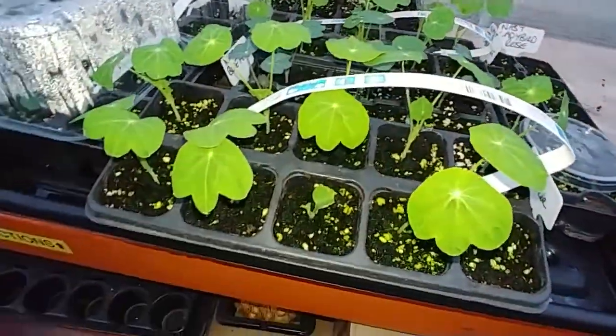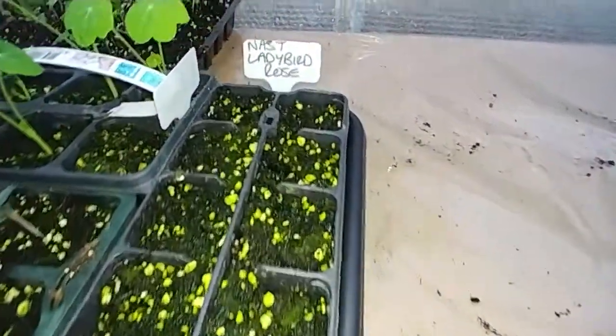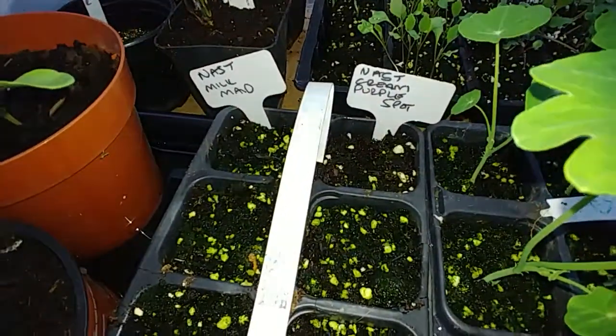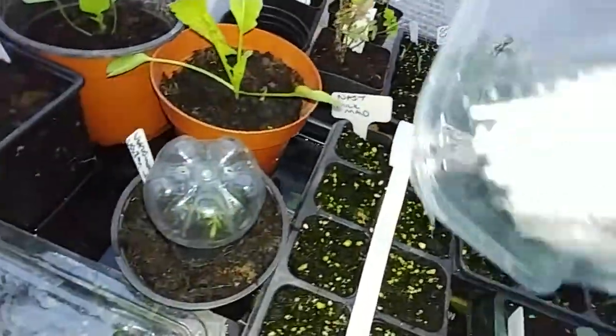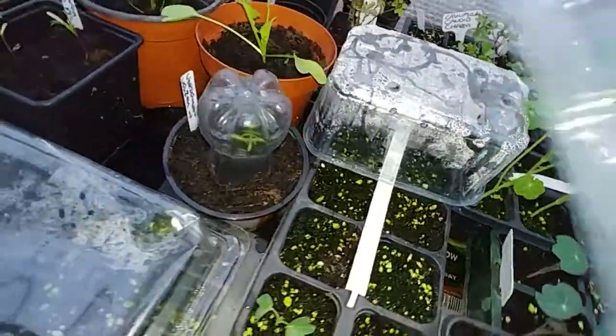The nasturtians are all doing really well, except none of these are coming up. I think I have one of the milkmaid. It's looking rather wet now — that's what's forced that one to come up.